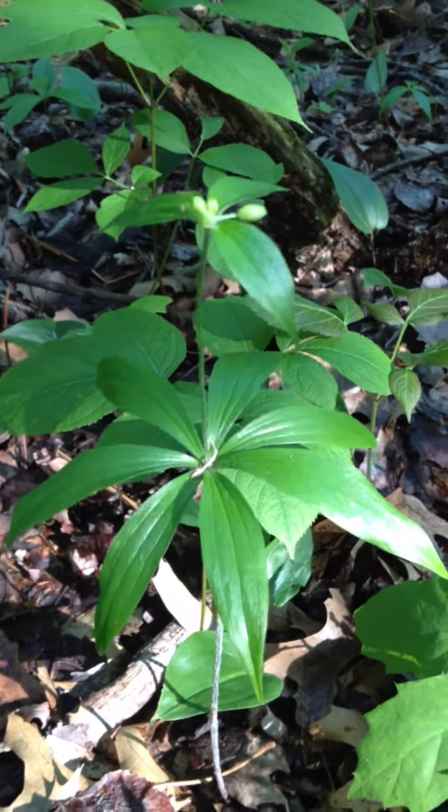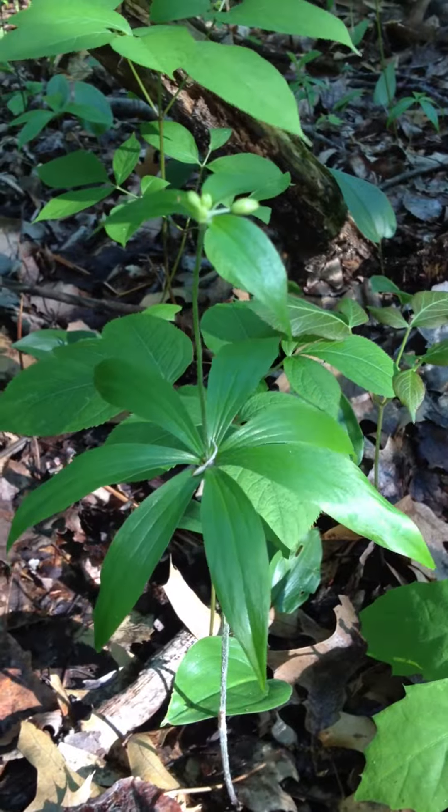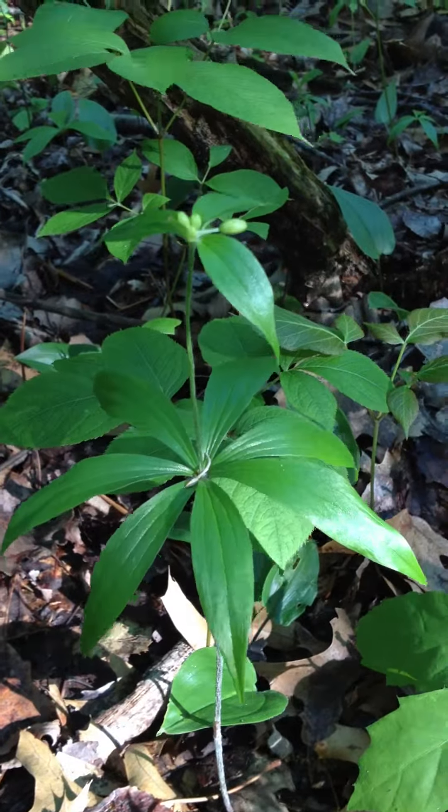So get out, enjoy the forest. This grows in moist, deciduous forests, well-drained — it doesn't like standing water or anything like that.